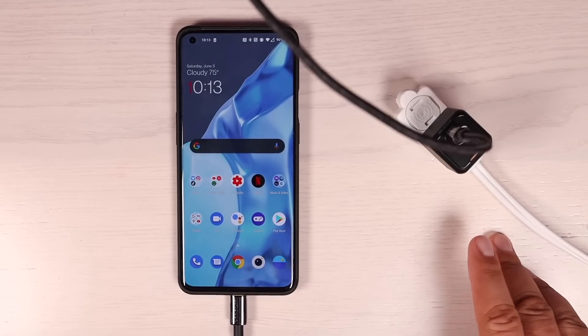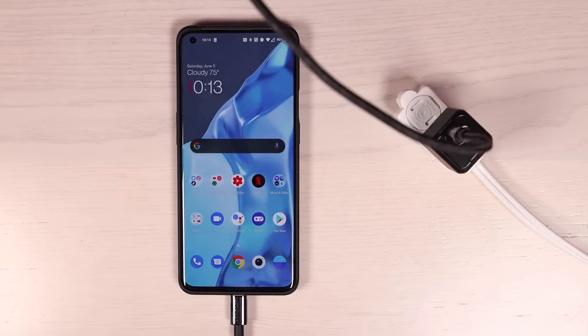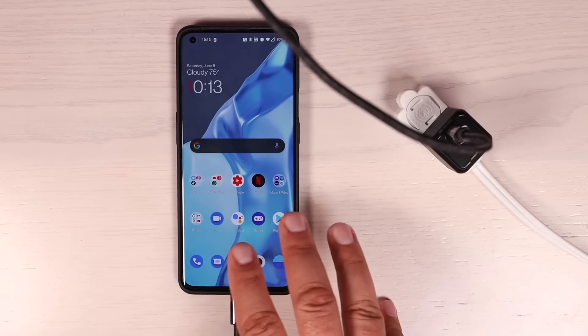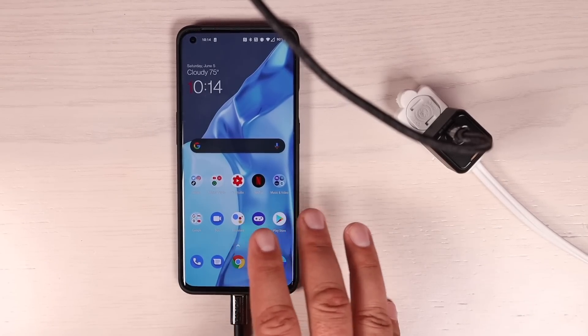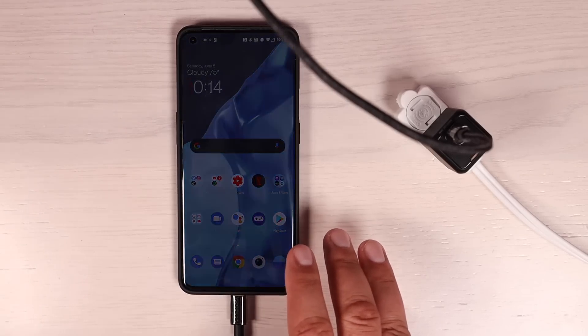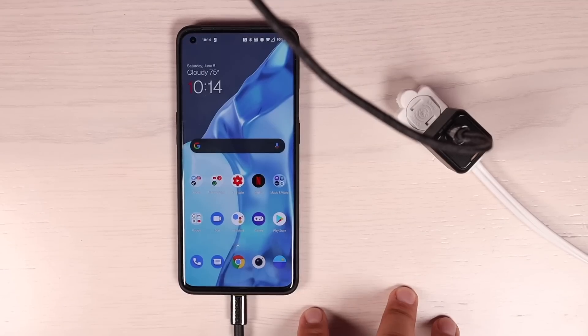The MagCube 30-watt is going to be compatible with most devices. It's charging my OnePlus 9 Pro, and of course it's going to charge the iPhone 12. It also has support for Quick Charging 2.0, 3.0, 4.0 Plus, and other protocols like PD 2.0, PD 3.0, Apple 2.4, and BC 1.2.